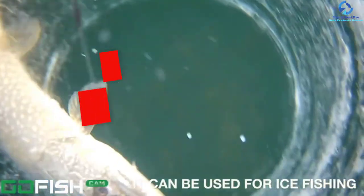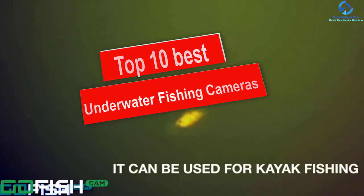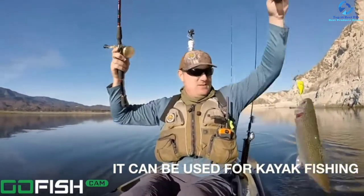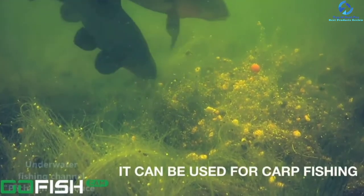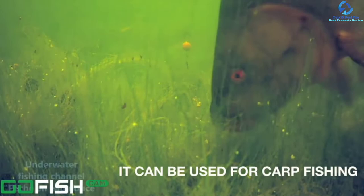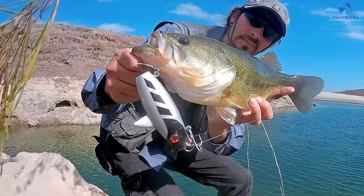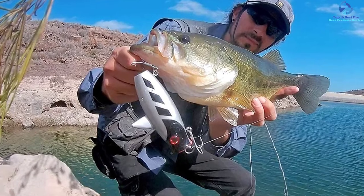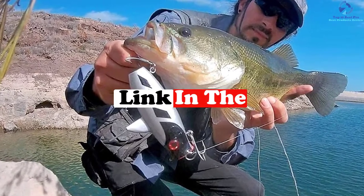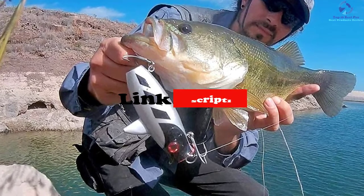Hey guys, in this video we're going to be checking out the top 10 best underwater fishing cameras. I made this list based on my personal opinion and hours of research, and I've listed them based on quality, durability, price, and more. I've included options for every type of consumer, so whether you're looking for an entry-level option or the best product money can buy, we have the product for you. If you want more information and updated pricing on the products mentioned, be sure to check the links in the description down below.